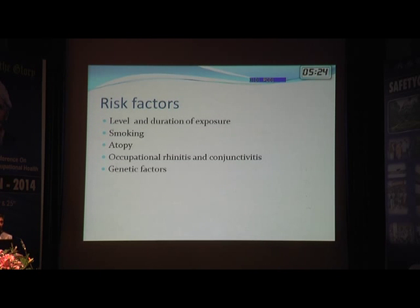Several risk factors are identified for developing occupational asthma. Although many people are exposed to the same allergen in a hospital, not everyone develops asthma — it depends on level and duration of exposure. Smokers have a higher incidence. Those who are atopic, with a personal or family history of allergy, are more susceptible. Concomitant allergic rhinitis and conjunctivitis are also risk factors, as are several genetic factors.